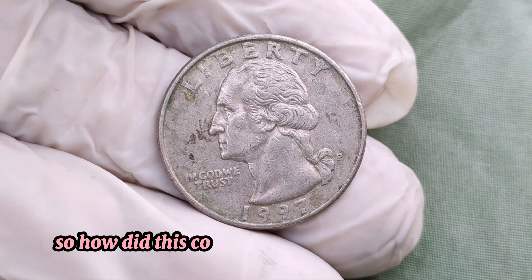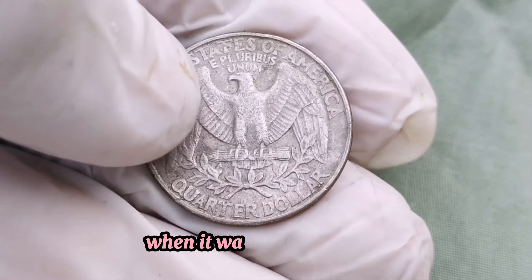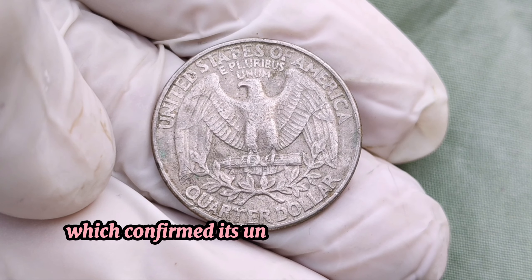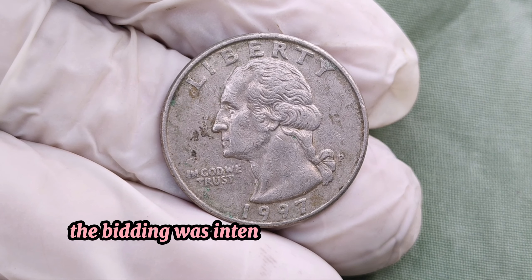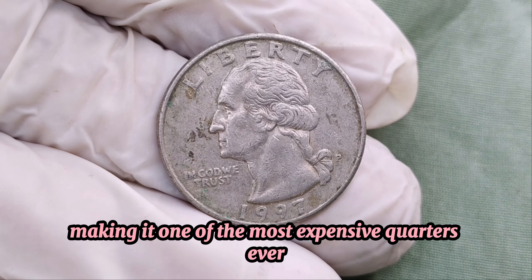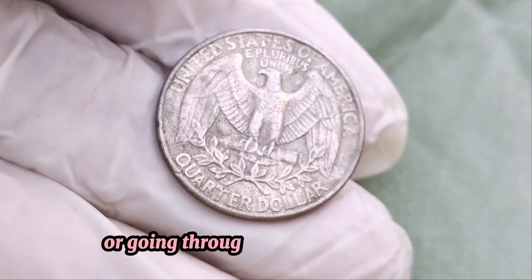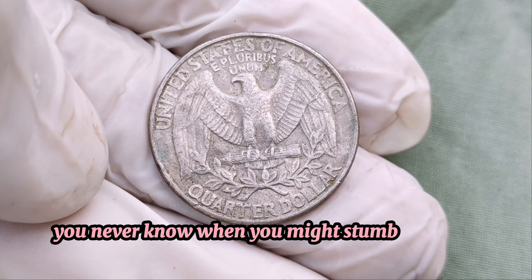So, how did this coin become valued at a million dollars? It all comes down to rarity and demand. When it was first discovered, collectors and enthusiasts were astonished. The coin was authenticated and graded by professional services, which confirmed its unique error and pristine condition. When this quarter hit the auction block, the bidding was intense. It eventually sold for around a million dollars, making it one of the most expensive quarters ever. It's a true testament to the unpredictable and exciting nature of coin collecting. Next time you're checking your pocket change or going through your coin collection, keep an eye out for unusual coins like this.